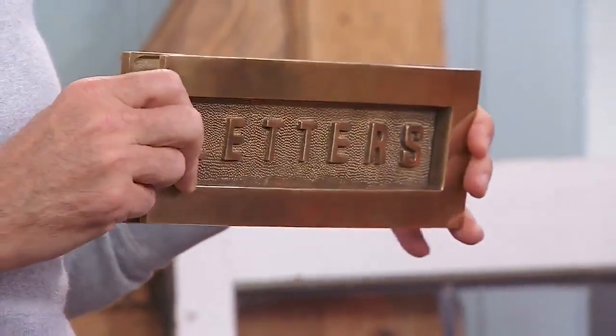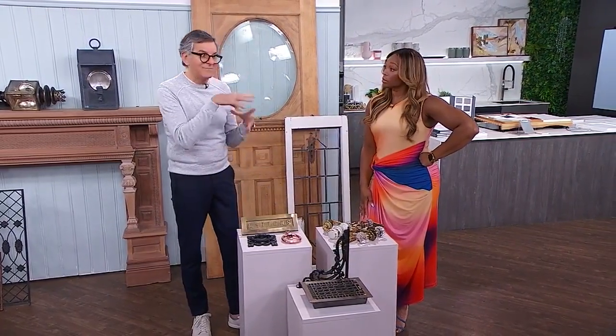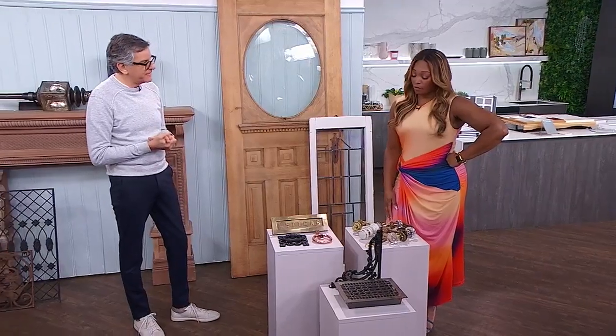I always use mail slots rather than mailboxes. Because if you're away for the weekend or traveling, you don't want people to see the mail overflowing in the mailbox. Even if you're just at work for the day, someone sees the mail and knows no one's home. Always have the mail slot so everything goes in and no one knows if the house is occupied or not. Very smart.